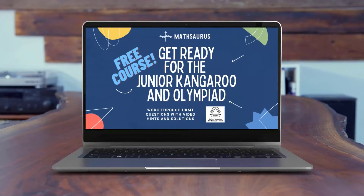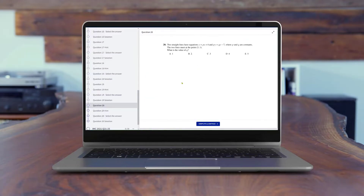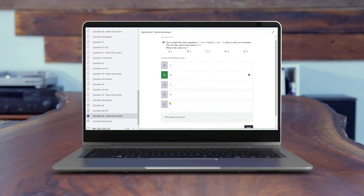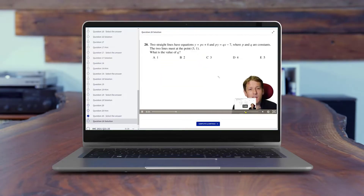Get ready for maths challenges with my free online courses. Working through recent past papers, you can try the questions yourself. If you get stuck, look at the video hint, enter the answer, see if you've got it right, and then watch the full video solution. It's a really great way to prepare for any of the maths challenges, so take a look now.